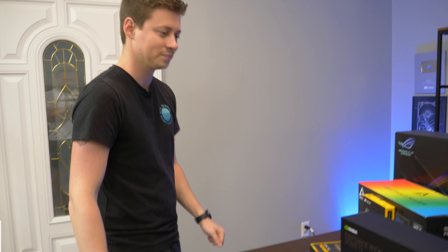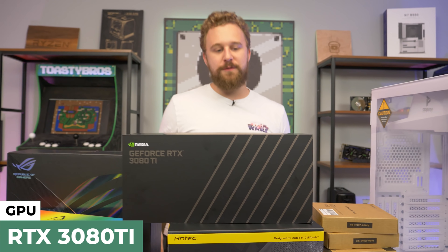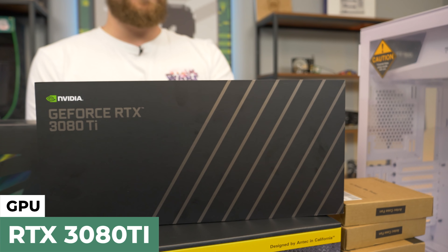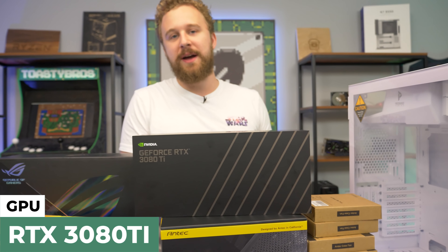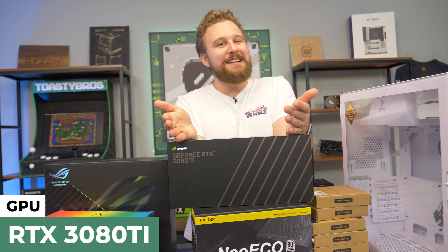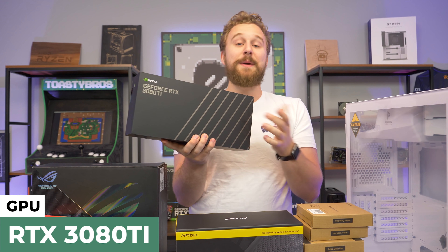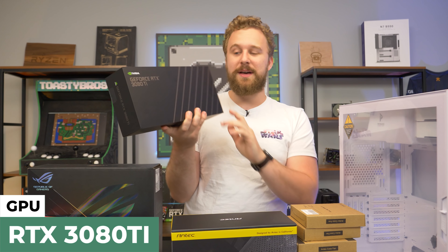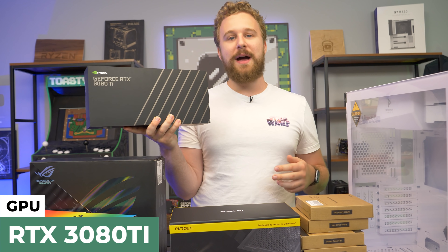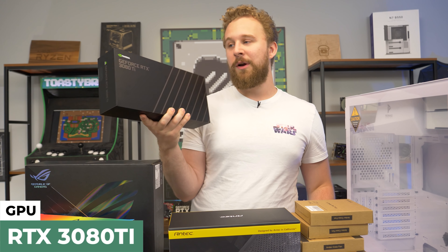Now for the graphics card. Big thanks to NVIDIA for hooking us up with this brand new 3080 Ti that just released. The 3080 Ti is basically like an RTX 3090 but with less VRAM, so it's a big discount if you can actually pick one of these things up. The 3080 Ti is great for 4K gaming — pretty much anything you throw at it, you're going to have no problems whatsoever maxing it out.